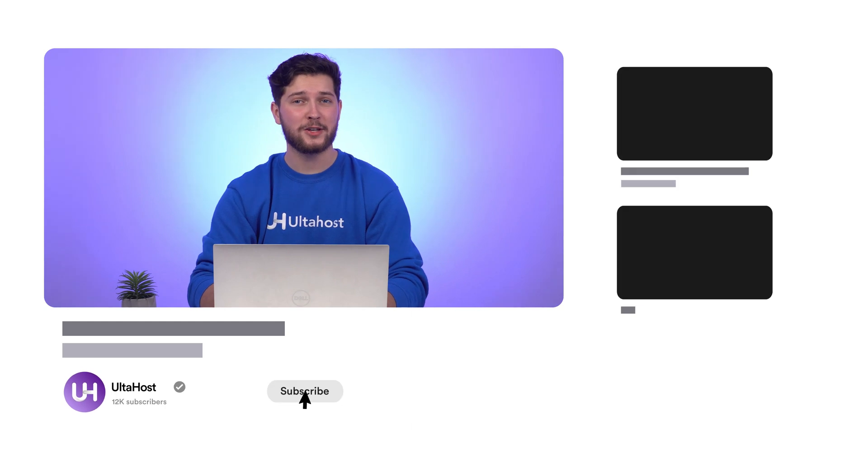Check out the link in the description or visit ultahost.com to explore our hosting packages. Thank you so much for watching — I hope you now have all your questions regarding VPS and VDS hosting answered. Please do like, subscribe and hit the notification bell for more helpful informational videos to better understand everything about hosting and servers.